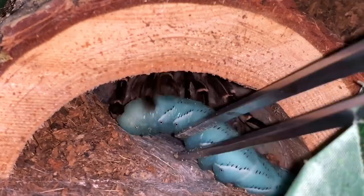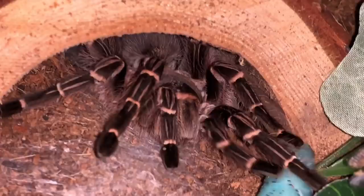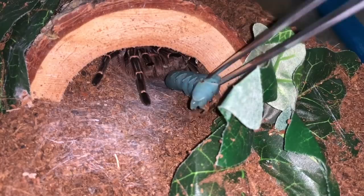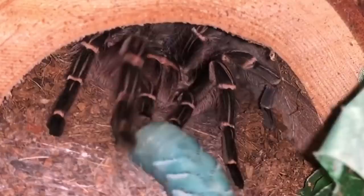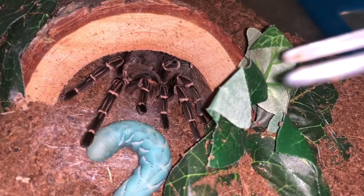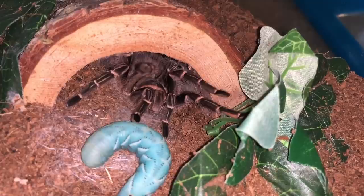It's so weird because she's like pushing it away and I'm pushing it toward her. Look at that — she just pushed it out! Do you not want it? Look at her, she pushes it away — that is so funny. Alright, so you don't want this. What a weird experience!